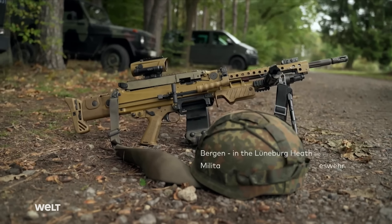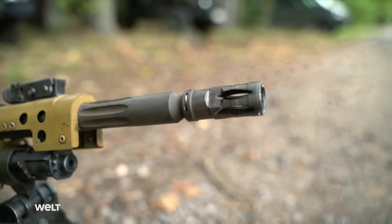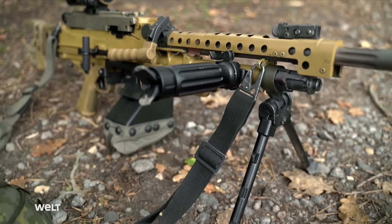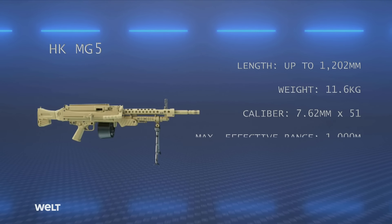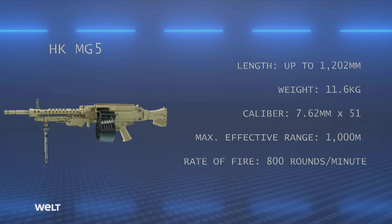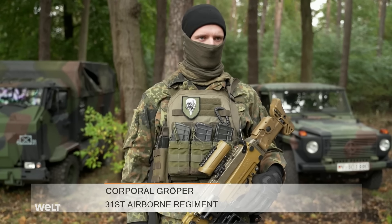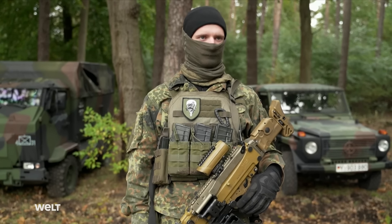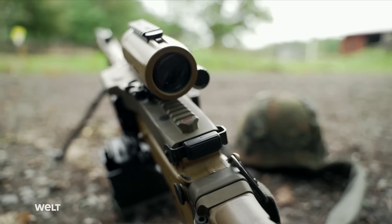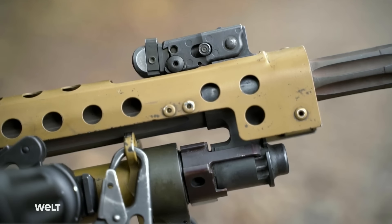The weapon being used is an MG5 general purpose medium machine gun. The fully automatic weapon can fire short and long bursts, and is used either dismounted with a bipod or mounted on a tripod as a light support weapon. The MG5 weighs around 12 kilograms, shoots 7.62mm by 51 NATO caliber rounds, has a range of up to 1,000 meters, and can fire up to 800 rounds a minute. It has a gas-operated reloading system with an adjustable firing rate. The MG5 is belt-loaded with a telescopic sight offering four times magnification and a red dot, backed up by fold-up mechanical sights on the receiver and barrel.